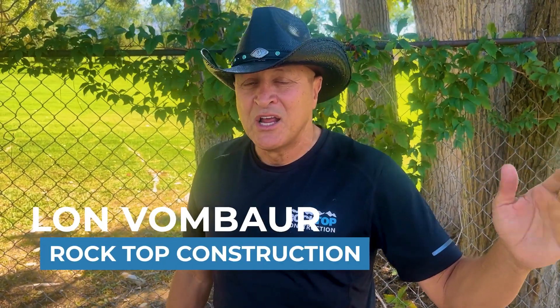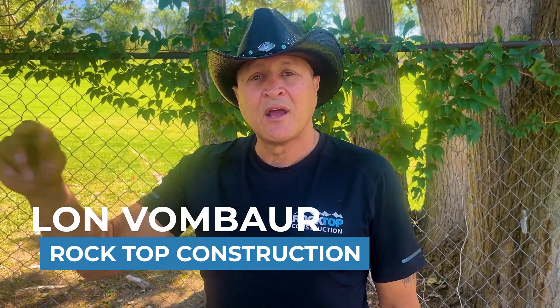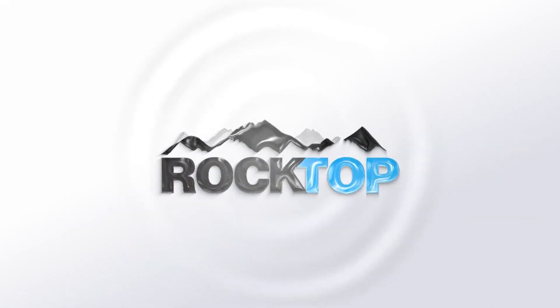I'm Lon with Rocktop Construction. If you have any questions about ADUs, let's take a look at your property and the things you're interested in and see what we can do for you. I'll see you next time.